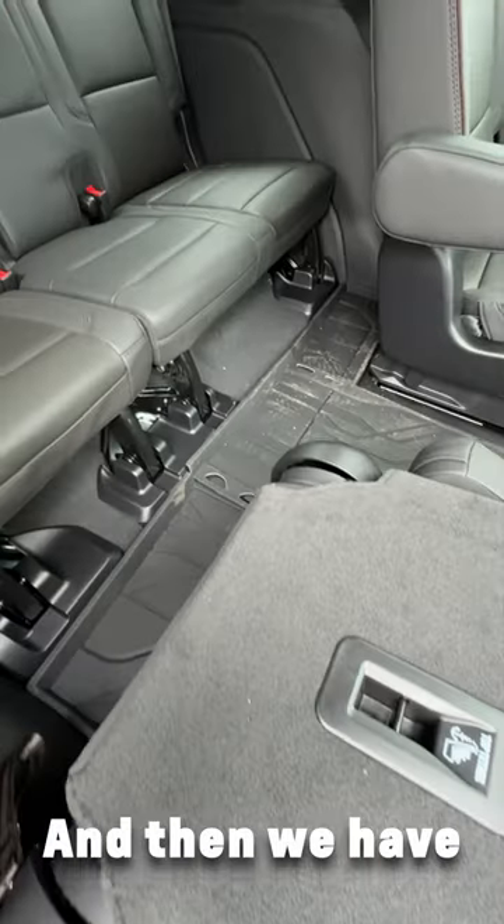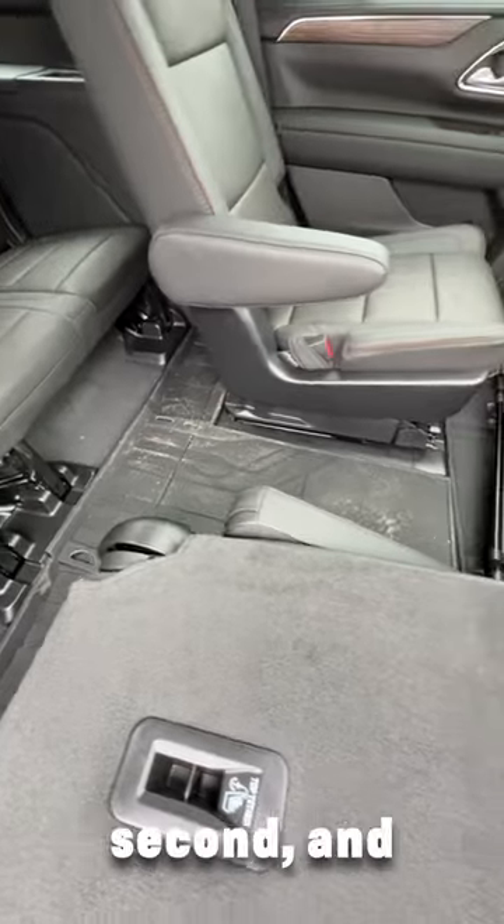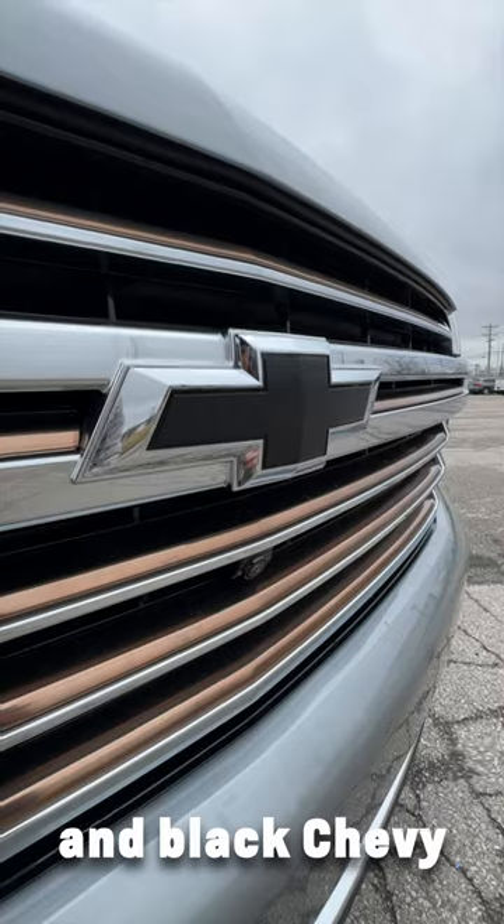And a hitch guidance with hitch view. Then we have all weather liners for the first, second, and third row, black nameplates, and black Chevy bow ties.